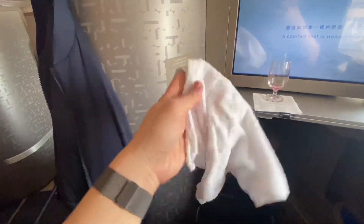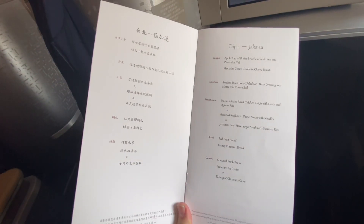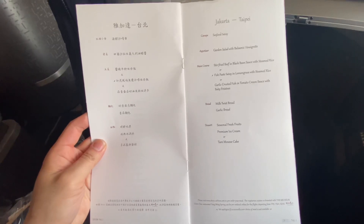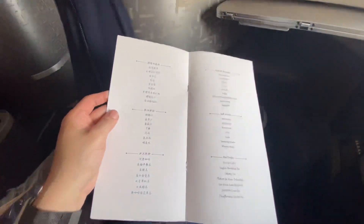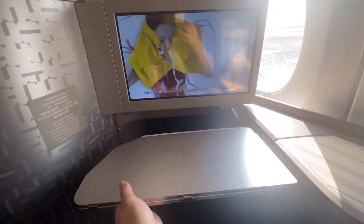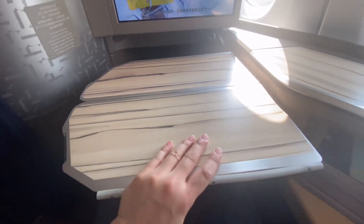The food menu was delivered after the hot towel, showcasing a variety of main courses and drinks. However, I pre-ordered the kids' meals to see if the business-class food was suitable for children — let's explore it together later! The folding dining table was conveniently located and sturdy. For first-time users, there was a lock beneath the table.